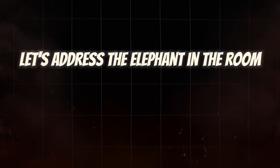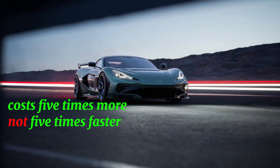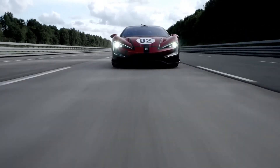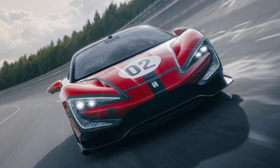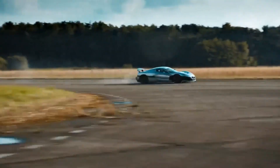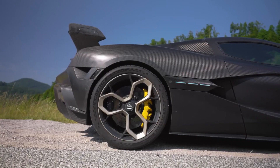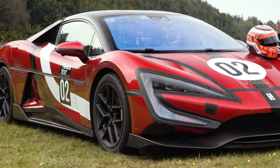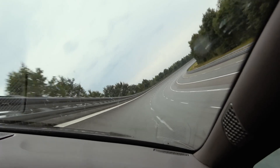Let's address the elephant in the room: value. The Nevera R costs five times more, but it's not five times faster — it's not five times better. It's faster in acceleration. That's it. The U9 Xtreme wins in top speed, power, track time, and rarity. So where does that extra $2 million go? Brand, heritage, prestige, the Rimac name, the Croatian engineering story, motorsport validation, refinement, European mystique. Is that worth $2 million? To some collectors, absolutely yes. But on pure performance per dollar, the U9 Xtreme is the greatest bargain in hypercar history — and I'm using 'bargain' for a $500,000 car, which tells you how insane this segment is.